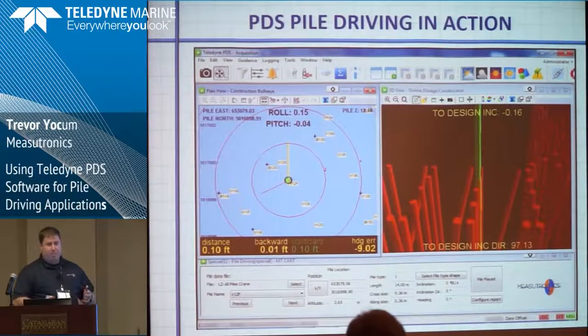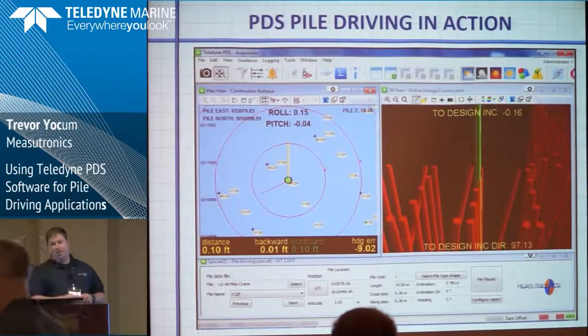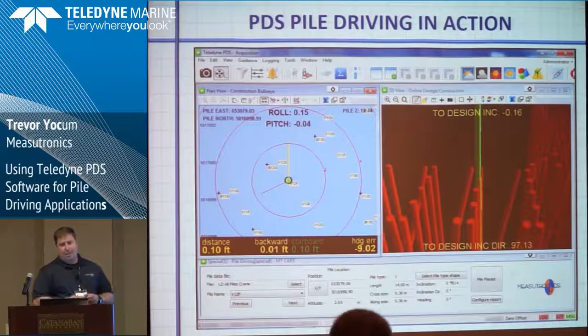They're putting in three, four, or five times as many piles a day as they were before. And if you're interested, there's an article with a full profile of this project in ENR — Engineering News Record — as well as Piling Canada.